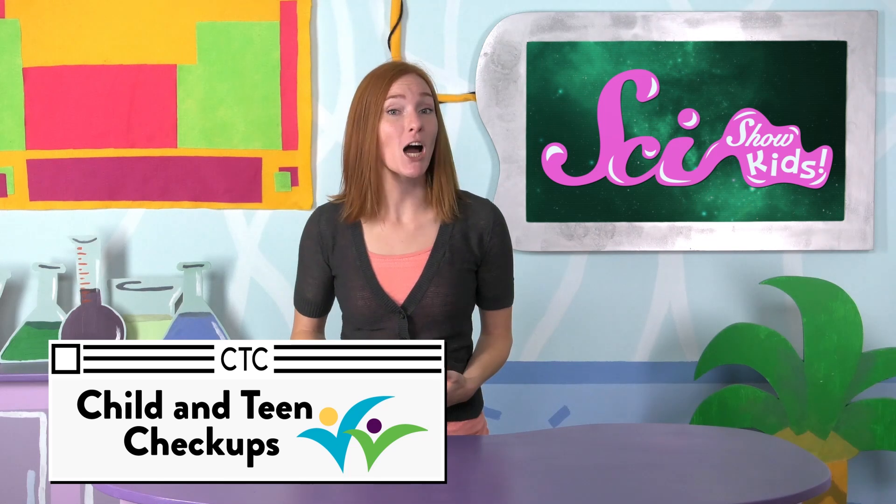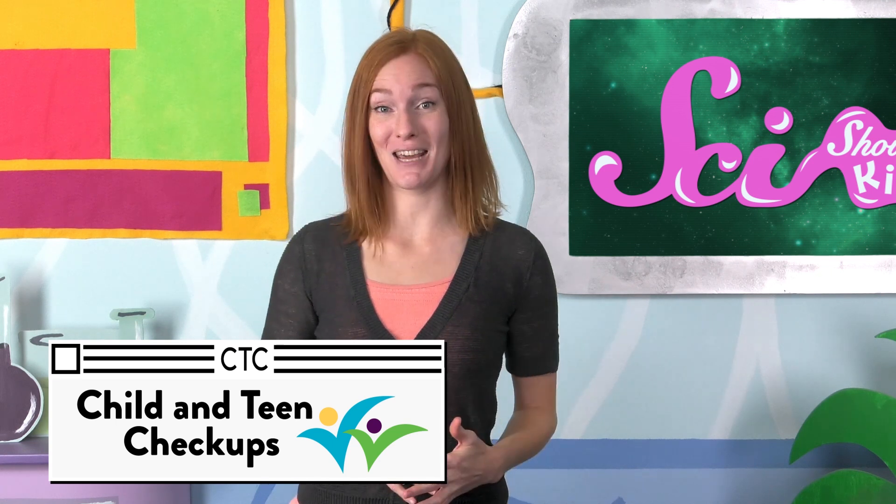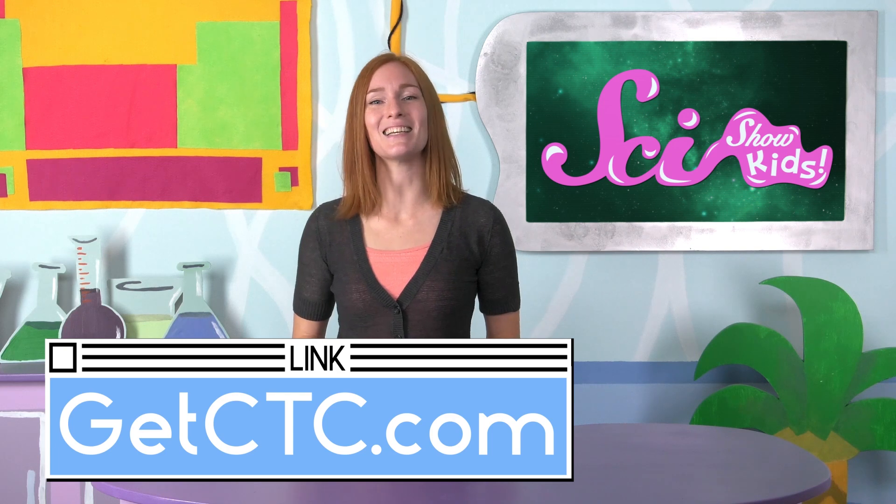This episode of SciShow Kids is brought to you by Child and Teen Checkups. Every kid needs a checkup at least once a year. If you live in Minnesota, Child and Teen Checkups can help. Learn more at GetCTC.com.